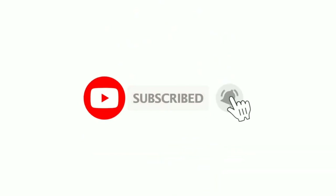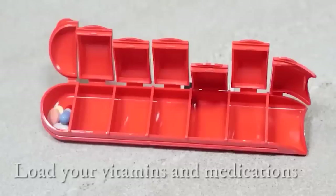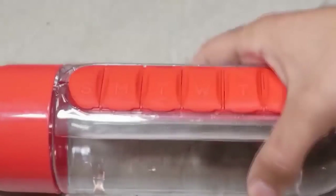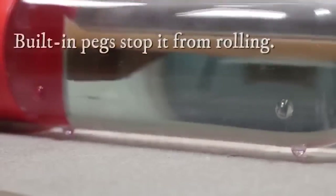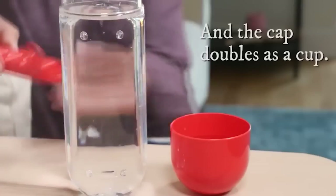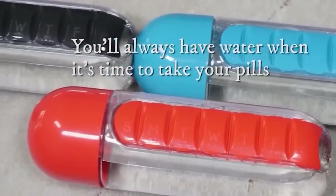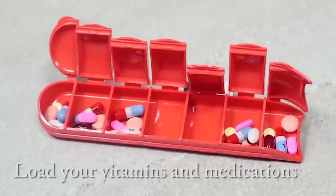A huge number of people take pills every day, whether vital drugs or vitamins. In order not to carry mountains of packages and not to forget about taking them, there is this pill organizer. This bottle has a retractable hidden compartment where the days of the week are labeled. Drinking water from it will always remind you to take your pills — just open the lid, pour water, add a pill, and the job is done.